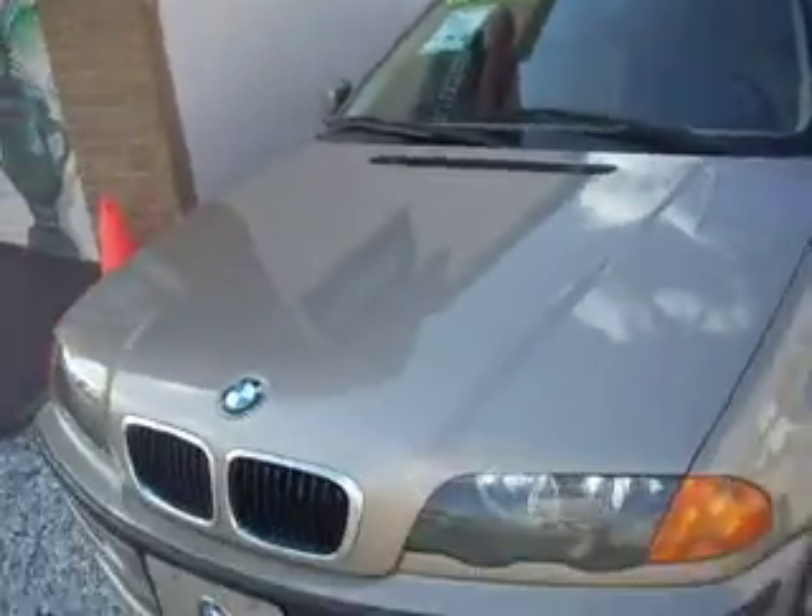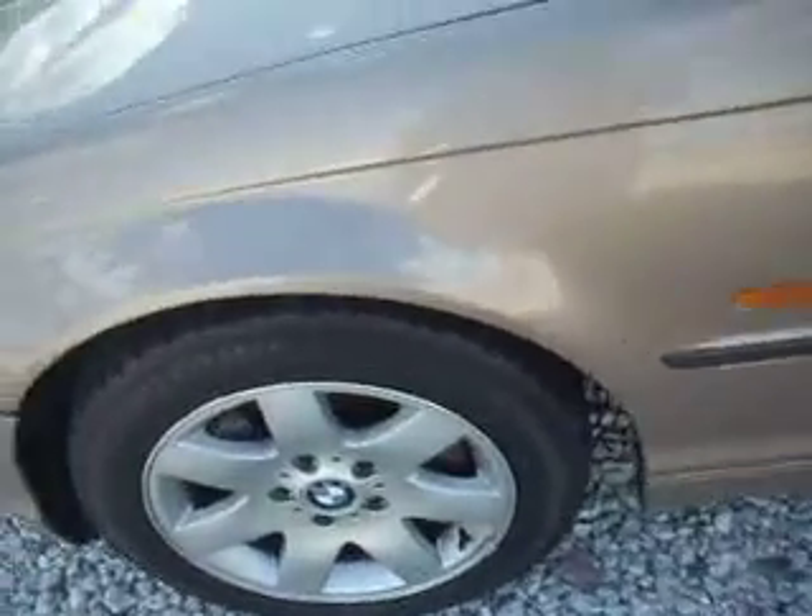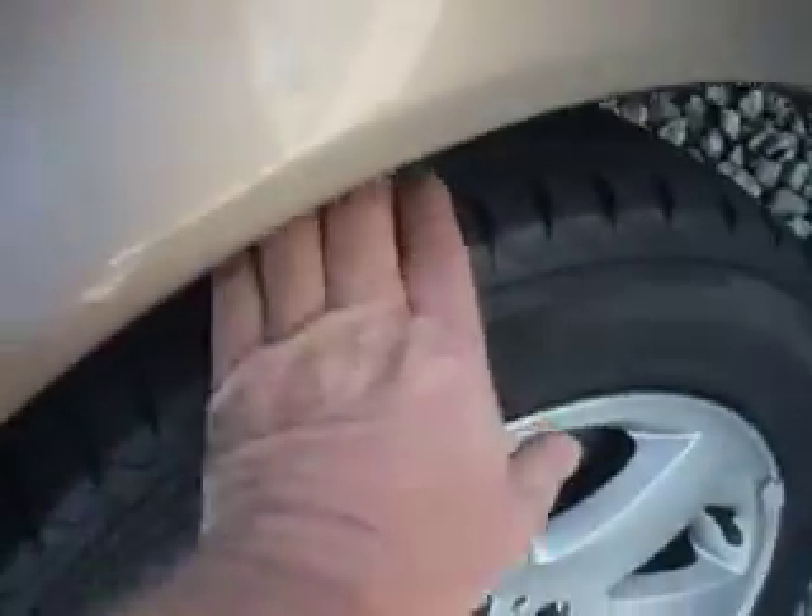We also have a 2000 BMW 325i wagon. It's all original factory paint, very nice condition, nice champagne color. Sumitomo brand new tires. Very nice car, just been serviced — new fluids and everything. We're asking $7,700 for that. Very nice car — you'll be impressed with it.